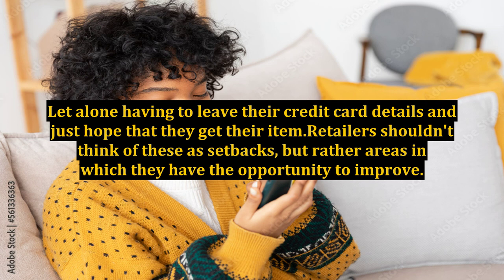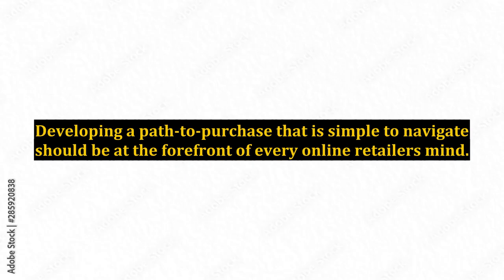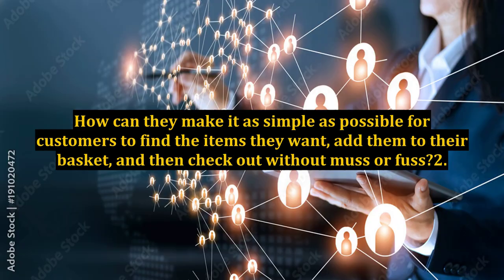Some initial areas to focus on include: 1. Easy-to-navigate websites. We have already established that people don't like having to wait in lines or deal with fuss. Shopping is supposed to be a leisurely and easy activity, not one that has us frustrated and confused. Developing a path to purchase that is simple to navigate should be at the forefront of every online retailer's mind — how can they make it as simple as possible for customers to find the items they want, add them to their basket, and then check out without muss or fuss?